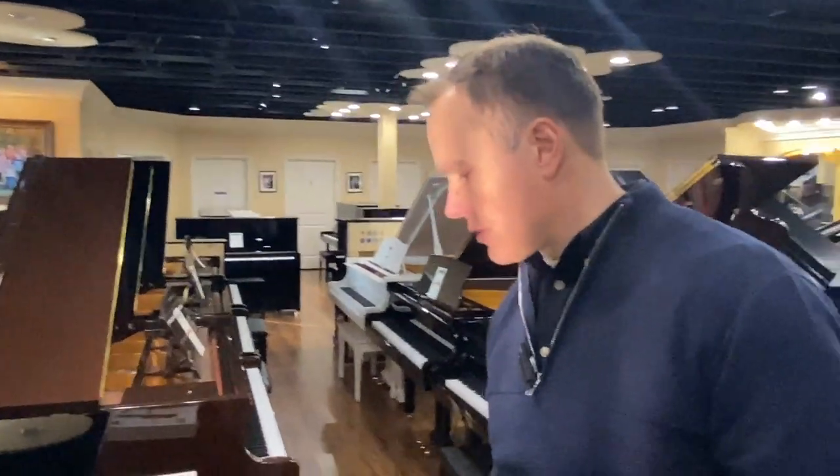It sounds really nice. It's really easy to play. It has a particularly light touch, which a lot of people really enjoy, especially improvisers and jazz players — but that's really a taste thing. I think it's a fun piano to play. I think it'll bless somebody's life for years to come.